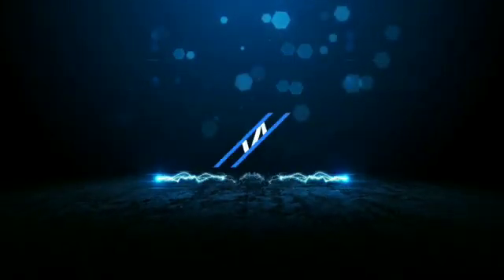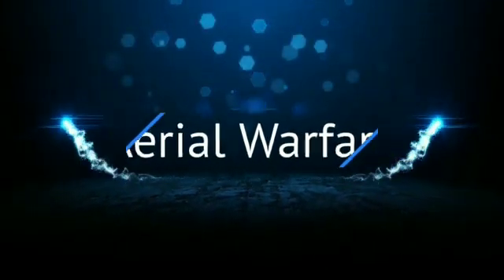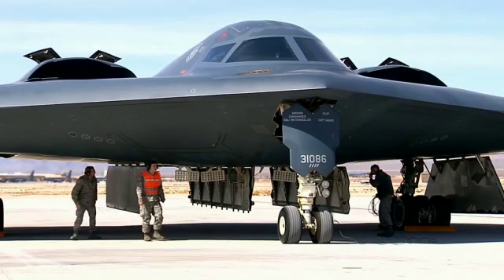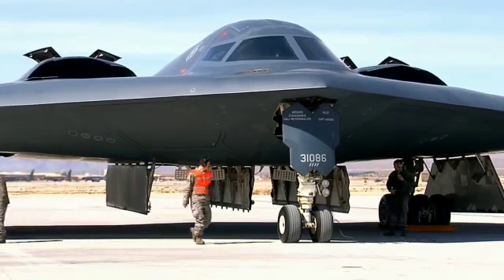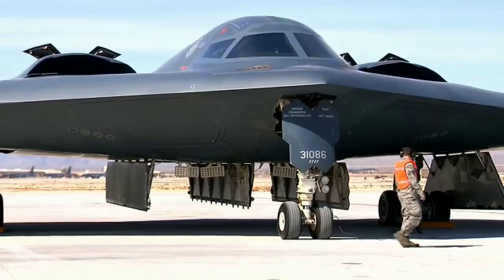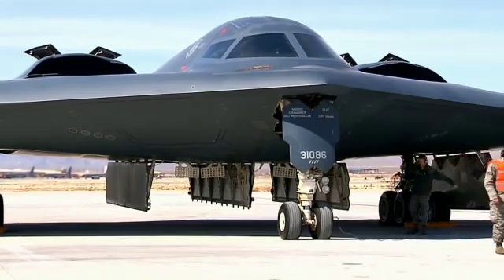Welcome back to Aerial Warfare. A sixth Northrop Grumman B-21 Raider strategic stealth bomber has entered assembly, while the manufacturer continues to validate its software in anticipation of a rollout and maiden flight before the end of 2022.